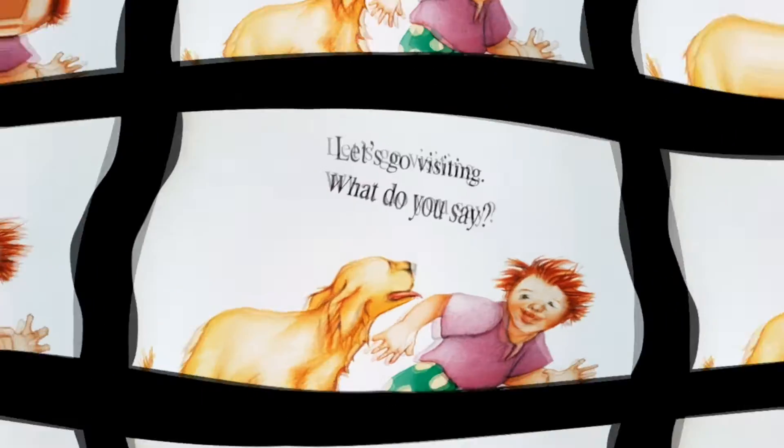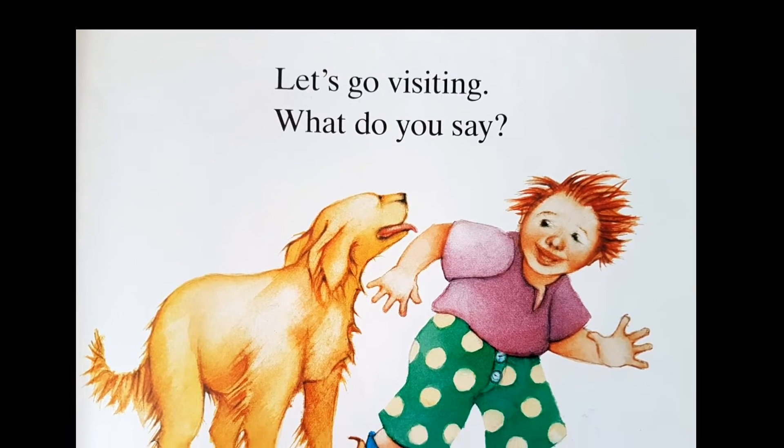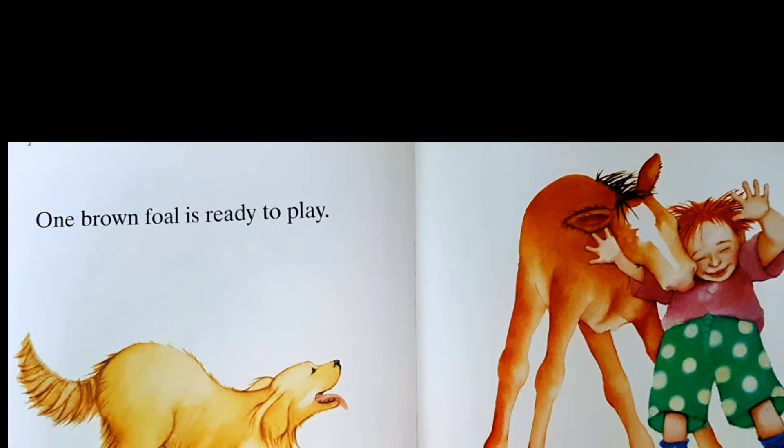Let's go visiting, what do you say? One brown foal is ready to play.